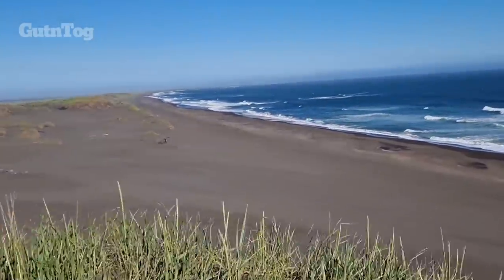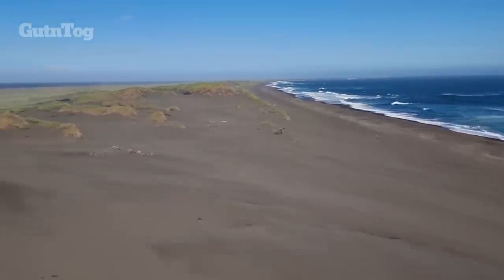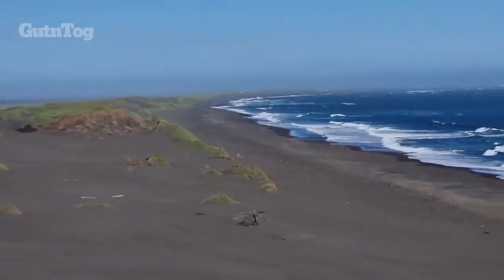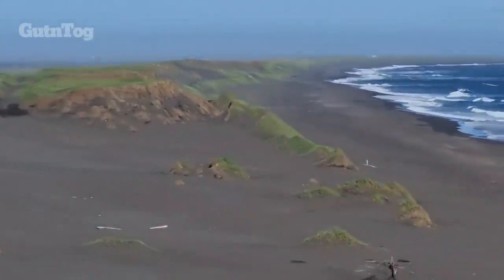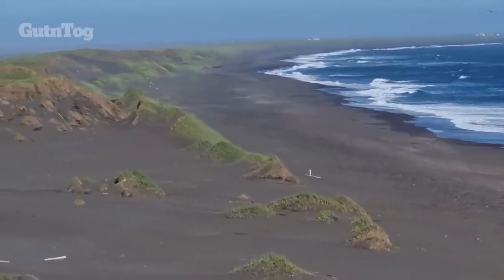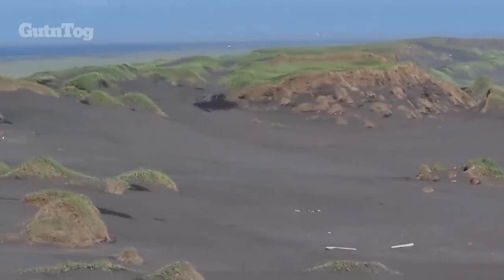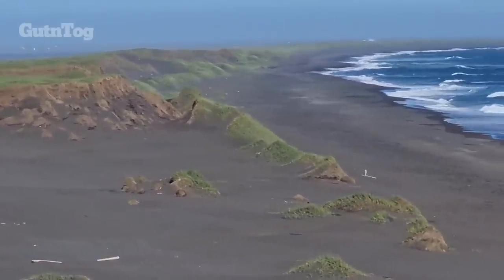This is the south of Iceland — that's the view I have today. Look at the coastline: volcanic sand of black color. I would say greyish color, but when they are wet they do look very black.